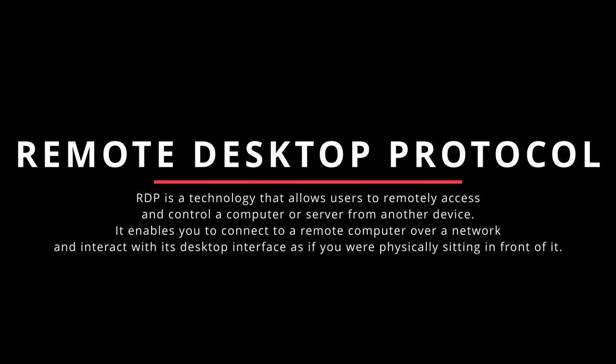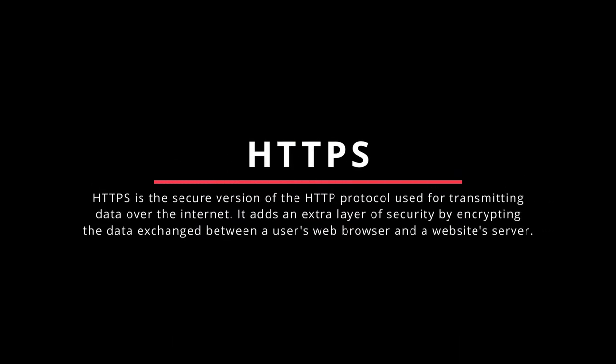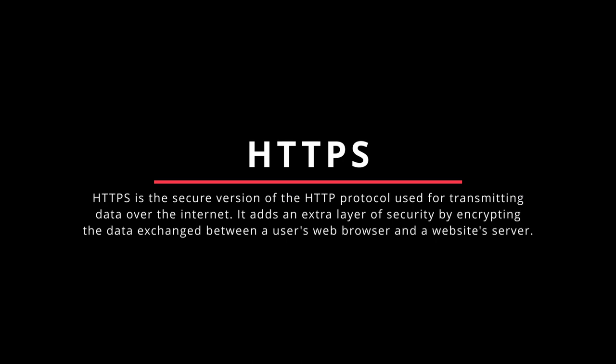Common access types include RDP, SSH, and HTTPS. RDP, or Remote Desktop Protocol, is a technology that allows users to remotely access and control a computer or server from another device, interacting with its desktop interface as if physically present. It is commonly used for remote administration, technical support, or accessing resources on a remote machine. SSH, or Secure Shell, is a secure network protocol that allows secure remote access to and management of network devices or servers, providing secure authentication and encrypted communication over an unsecured network.